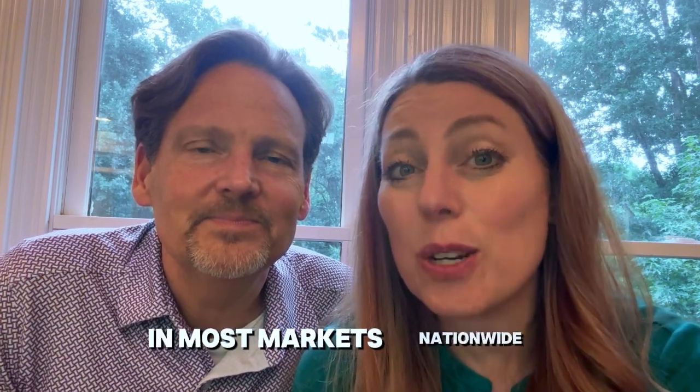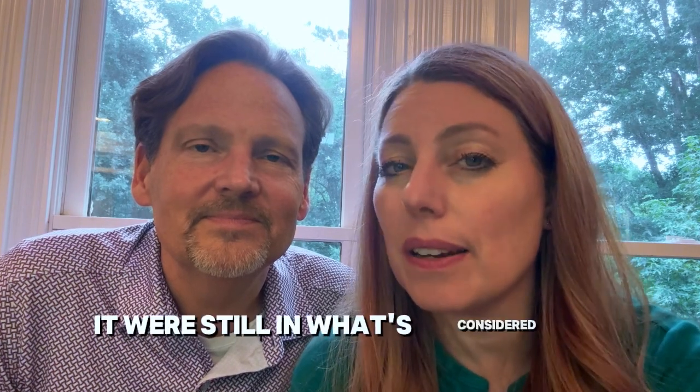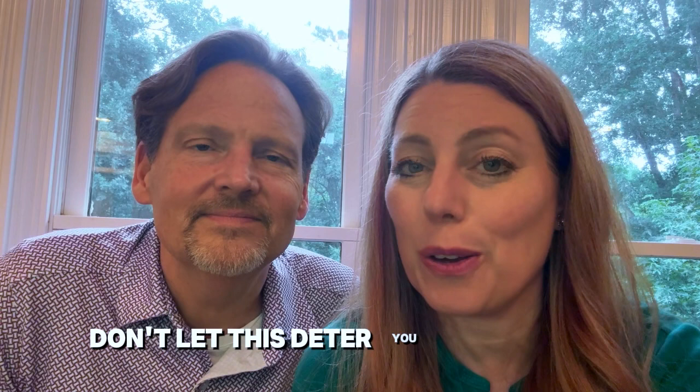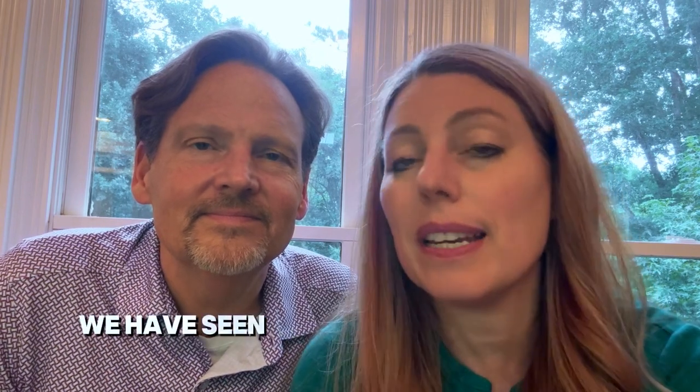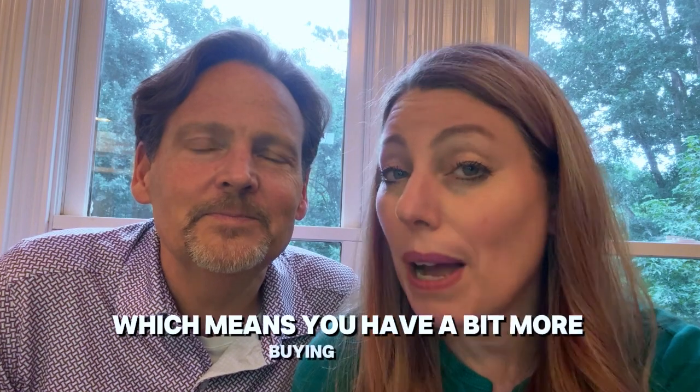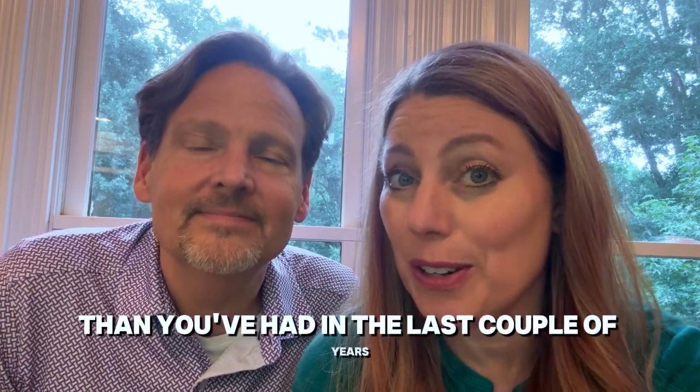In most markets nationwide, we're still in what's considered a seller's market. However, buyers, don't let this deter you. This summer, we have seen a significant increase in inventory, which means you have a bit more buying power than you've had in the last couple of years.